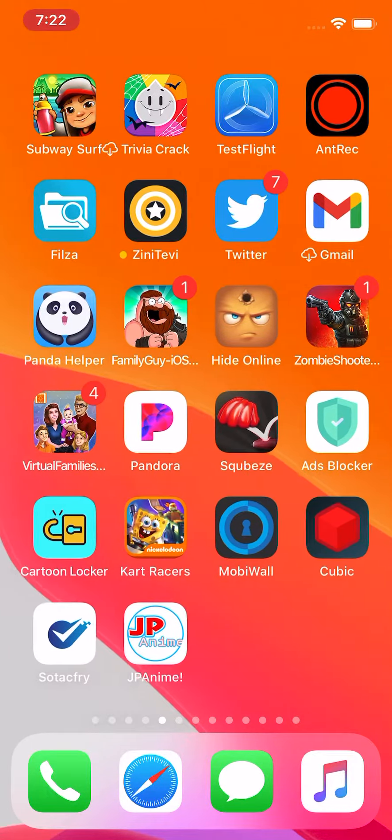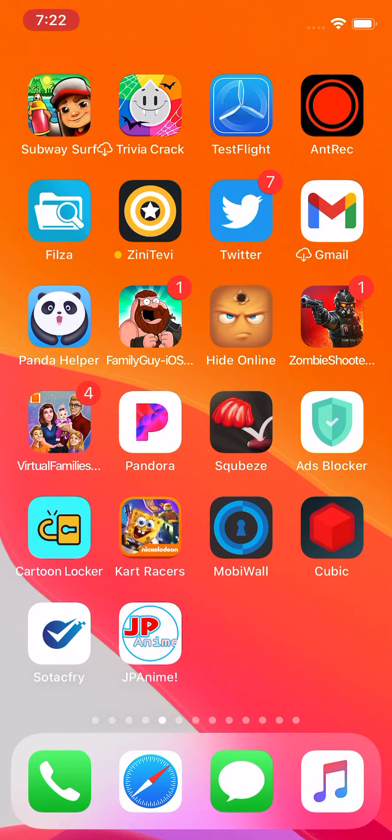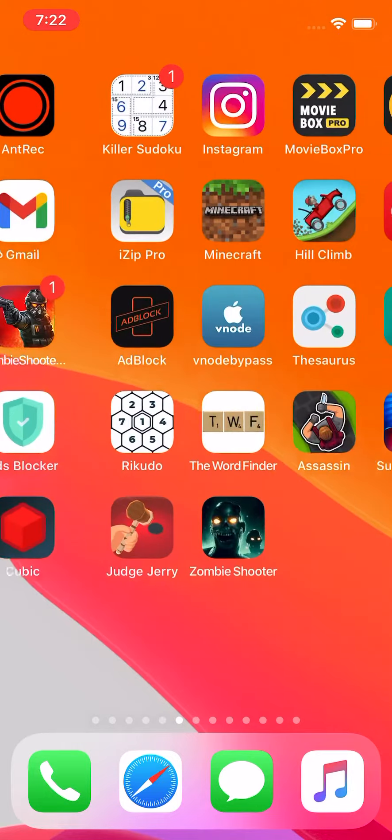At least I have two of them, guys. I've done all these two before they were removed from the App Store. They're called Sodaak Fry and JP Anime. JP Anime's been in the App Store for a hot minute, but it could be removed at any second since they are anime apps.